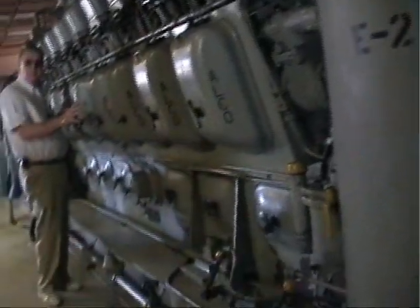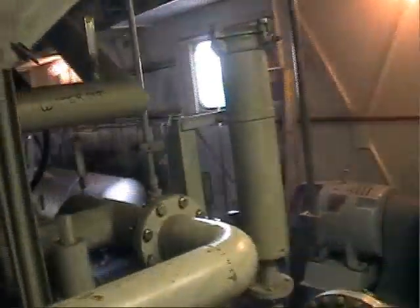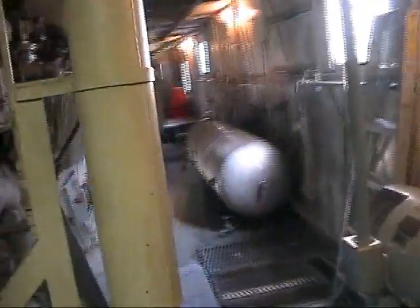It must be quite noisy in here when it's running. If you stand right here, you're at about 110 dB. During the summertime when it's moving, it gets to about 120 degrees in here.